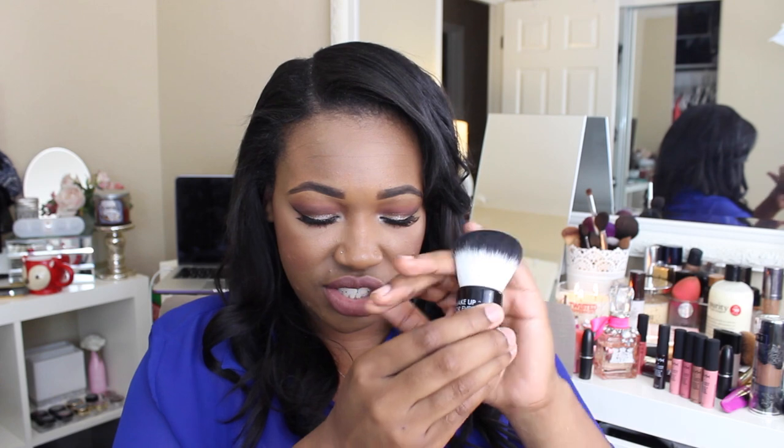From Sephora I also picked up this little Makeup Forever set. It comes with the HD high definition setting powder, which I have and love — this little size seriously lasts such a long time, I've had one for about a year and a half and barely made a dent. What I really wanted out of the set was this little Makeup Forever kabuki brush. The set was I believe $20 plus 20% off, and this brush is super soft. I've been on the hunt for a good kabuki brush so when I saw this I had to pick it up.